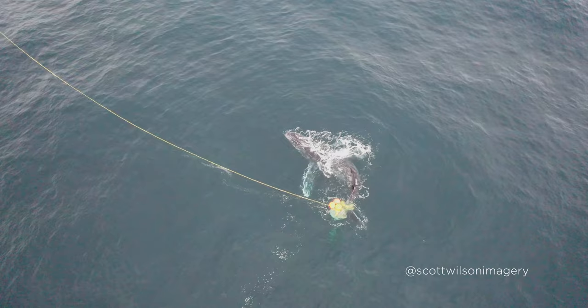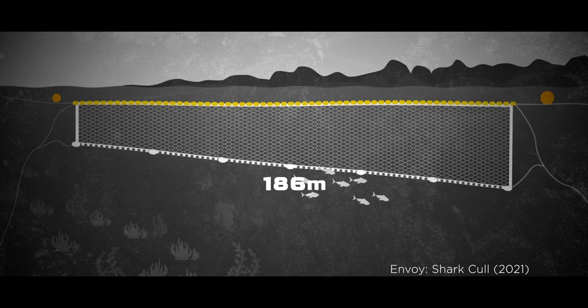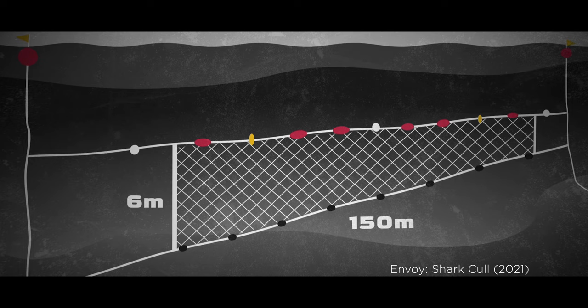For those new to the topic, let's explain what shark nets are. Here's a scene from our feature film Envoy Shark Cull that explains what they are and how they work. Shark nets in Queensland are 186 metres wide by 6 metres, hang from the surface, and sit in water 12 metres deep.